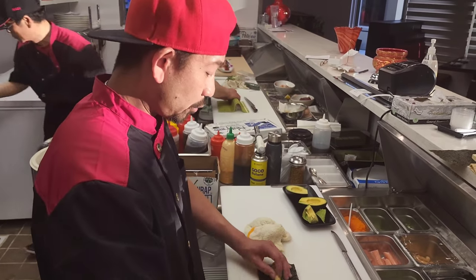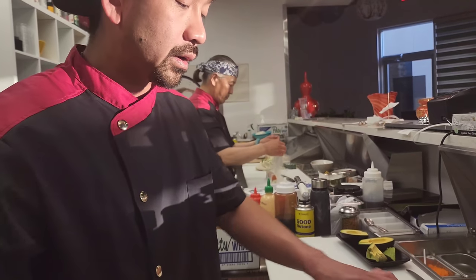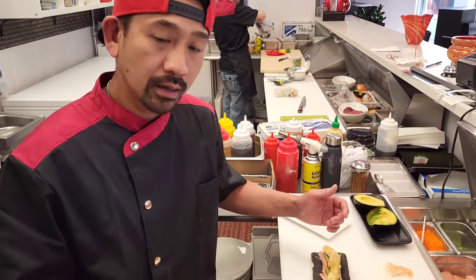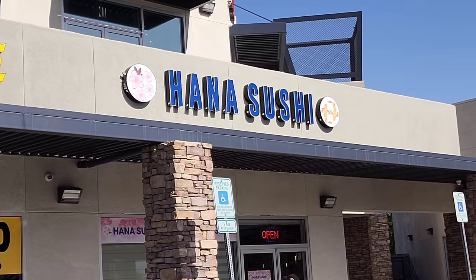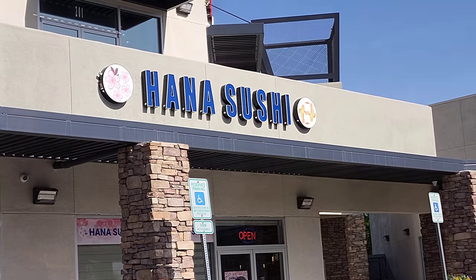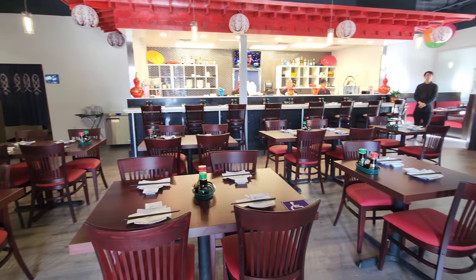What are you making? Red rock. What's in the red rock? Cucumber. Meet Sid. He's one of the sushi chefs here at a new place located on the west side of town at Hualapai and Twain. For more details check the description below. This is Hana Sushi. It's brand new. They opened on April 28th.